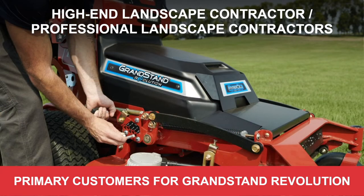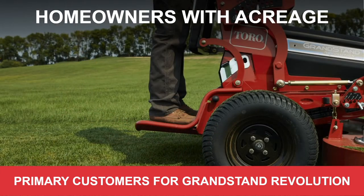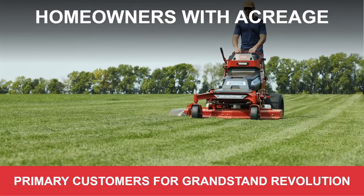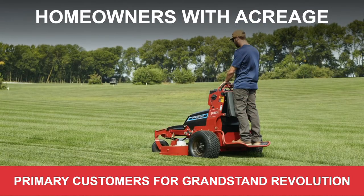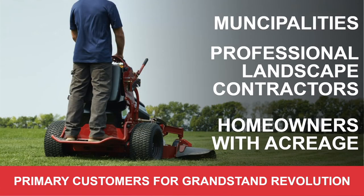Maybe it's a landscape contractor who's trying to extend their day by getting out a half hour earlier, where noise is a serious consideration. Also, landscape contractors that want a cleaner mower. Homeowners with acreage are another good target — those concerned about the environment who want a cleaner garage, don't have to mess with gas or mixing oil and gas, and don't have to worry about taking it in for service because they forgot to drain the carburetor. Those are our three primary customers. If it's me, I'm going after those big landscape contractors in a heartbeat with this product.